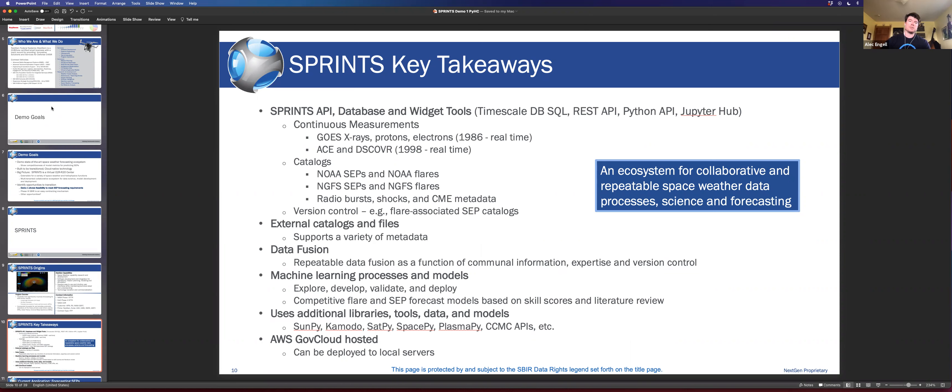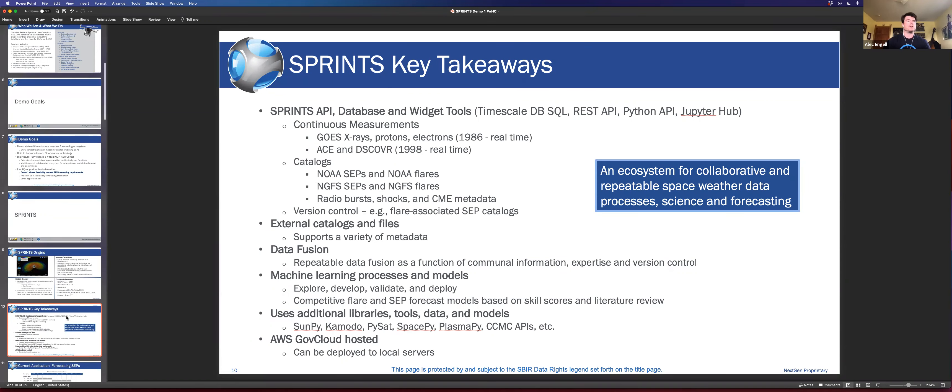All these wonderful open source libraries position this ecosystem to collect the community — SunPy, Kamodo, PySat, SpacePy, PlasmaPy, Chianti — and you can have different hooks into APIs. These are just some of the SPRINTS key takeaways I'd like you to walk away with, but hopefully some of the visualizations in interactive demos will solidify these points for you.